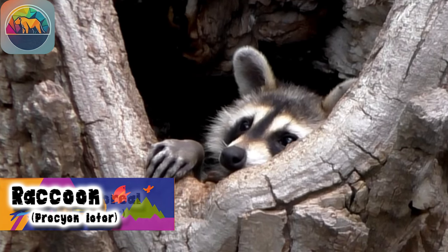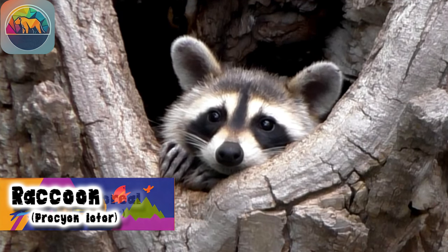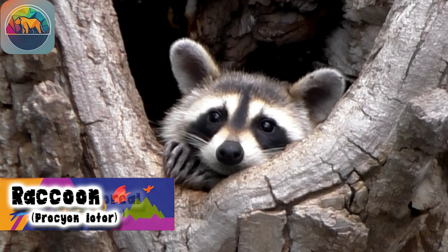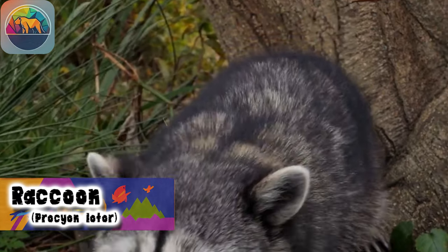The boreal raccoon has unique characteristics that distinguish it. Its black mask over its eyes and bushy tail with black rings are unmistakable features. Their front legs resemble human hands, making them skilled climbers and manipulators. Its color varies from gray to reddish-brown and beige, adapting to its environment.